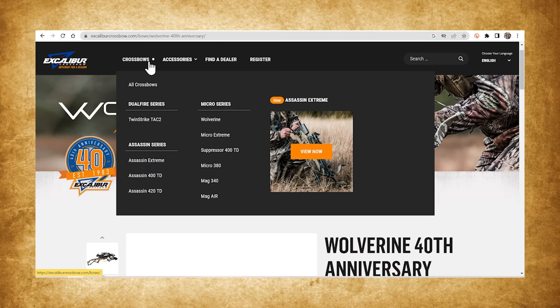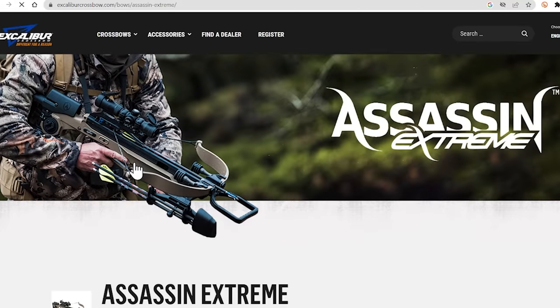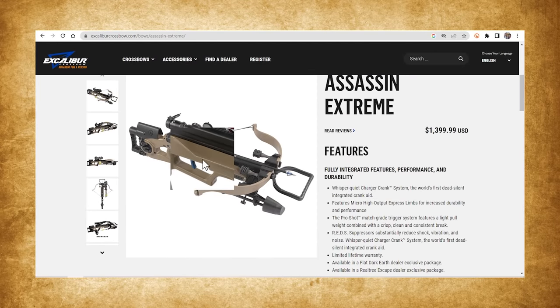Also new for 2023 is the Assassin Extreme — not to be confused with the Assassin 400 or the Assassin 420. The 420 is the Matrix limb, I think the last of the 30-inch-wide Matrix limb crossbows they're making. They're phasing out of that. But that Assassin at 420 — this is the Assassin Extreme, and we're going to find out just how extreme it is.